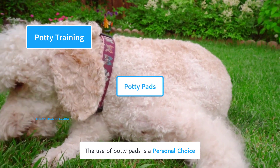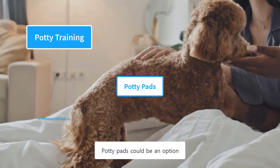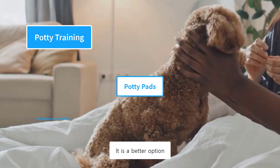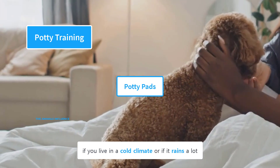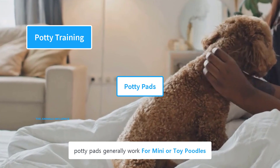The use of potty pads is a personal choice and depends upon your living conditions. Potty pads could be an option if you live in an apartment, in a cold climate, or if it rains a lot. However, potty pads generally work best for mini or toy poodles.